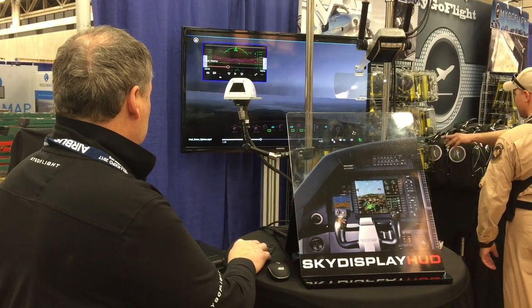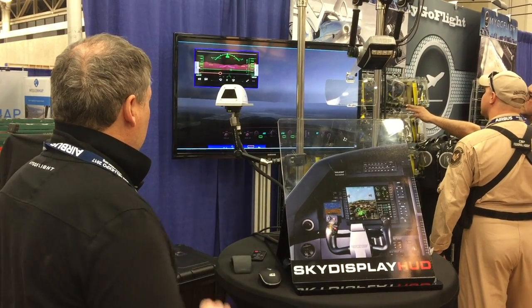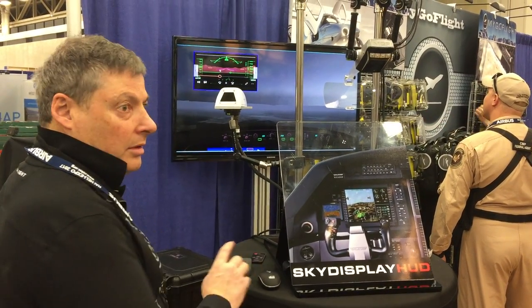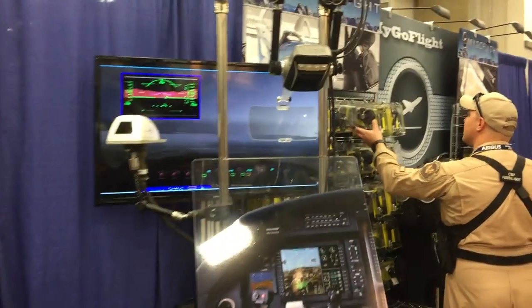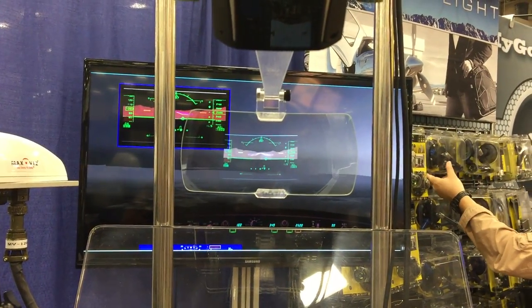Let's start. I will then show you up onto the display, so come take a look at that. Let's see what's that HUD image, all right?